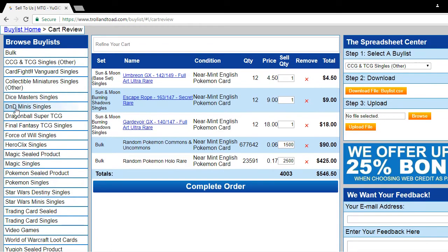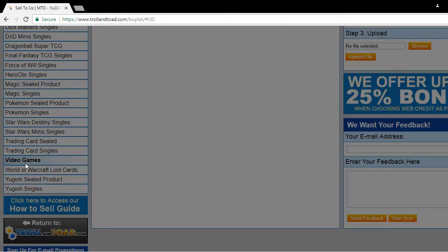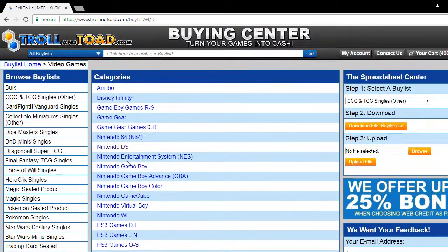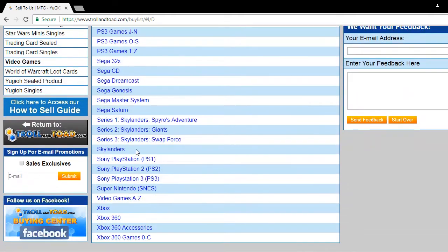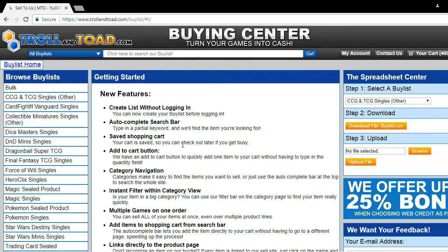Of course, there are so many video games and trading cards in the buy order list. Let's go to video games to check that out — we have everything from amiibos to Xbox 360 and so much more. I'm certain that we have the game for you.